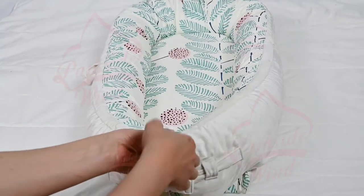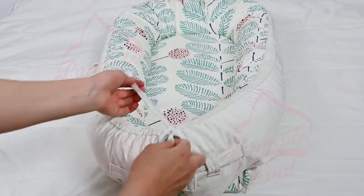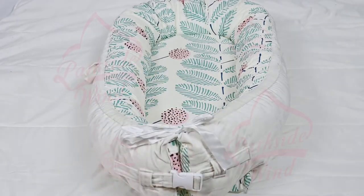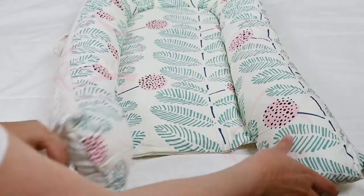Fit for babies from 0 to 2 years old. Simply loosen or tighten the cord at the end of the bumpers to make the size according to need. The ends of the bumpers can be fully opened.